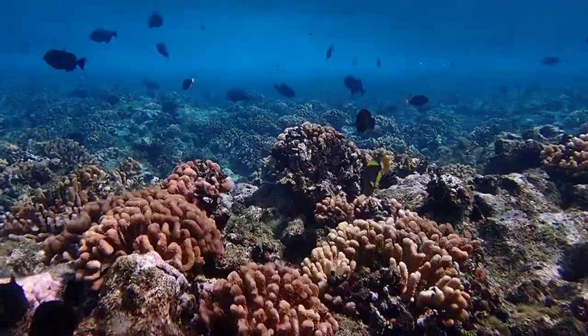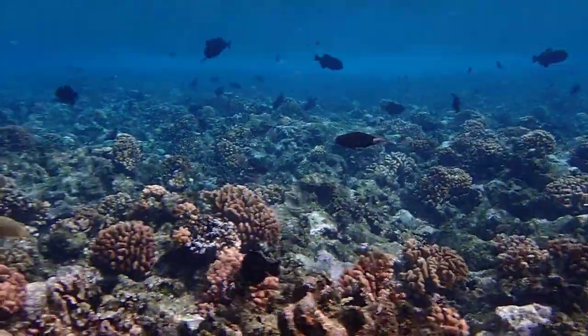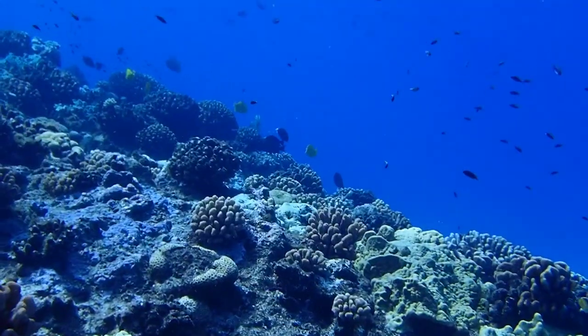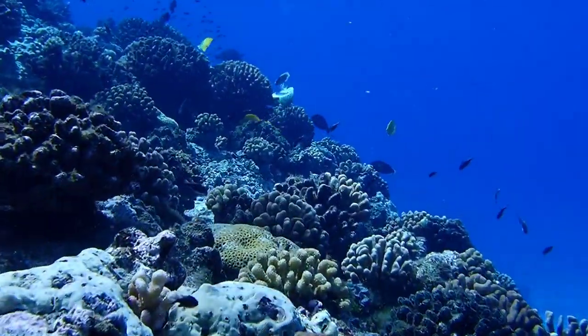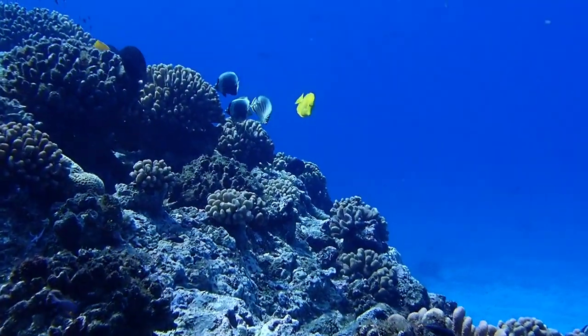Welcome to the coral reef, which is home to an astounding number of marine species. The most important are the stony corals, which secrete calcium carbonate and over time build the reefs as they reach for life-giving sunlight.